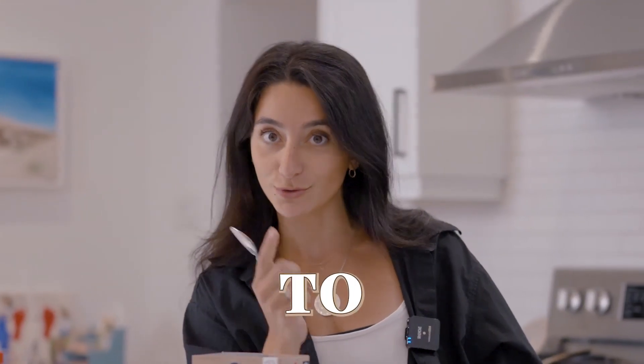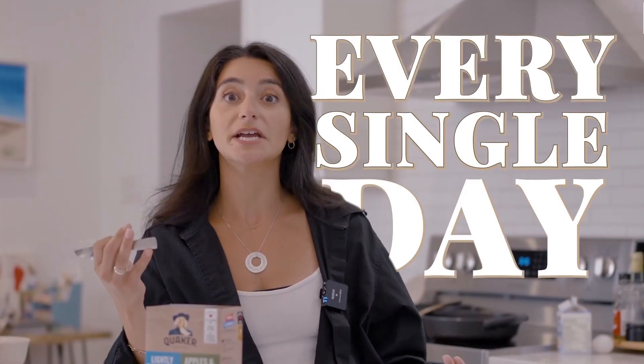So these are my four go-to breakfasts that I basically eat on rotation — either me, my spouse, my kids, every single day. Let's go.